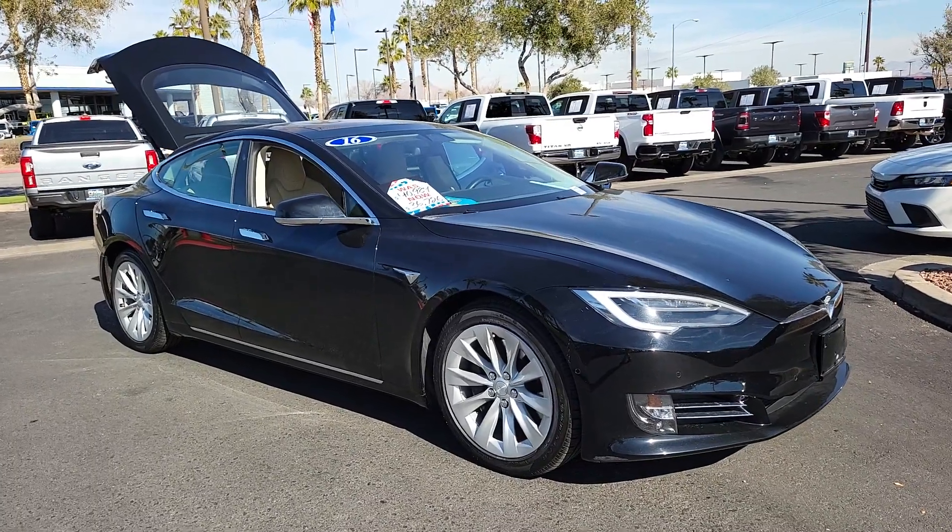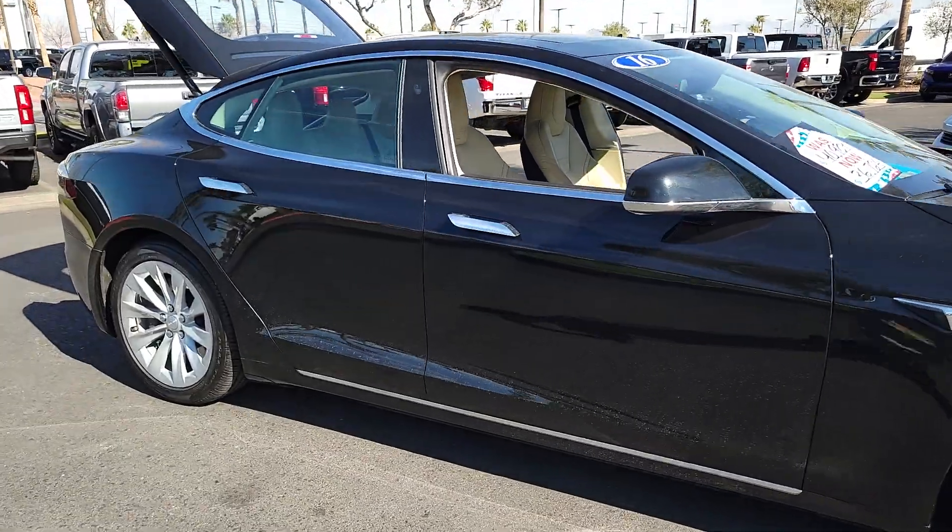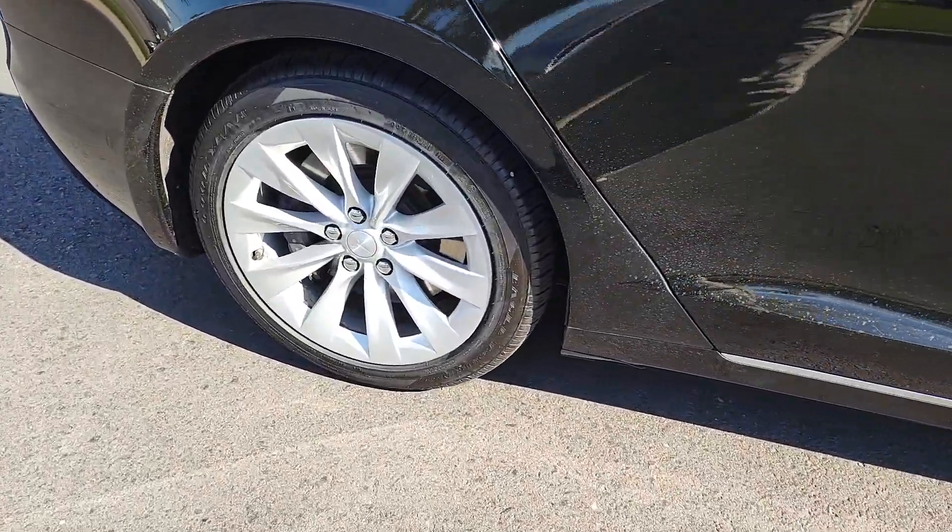You're gonna love the 2016 Tesla Model S. With less than 30,000 miles on the odometer, this vehicle stands out from the rest.